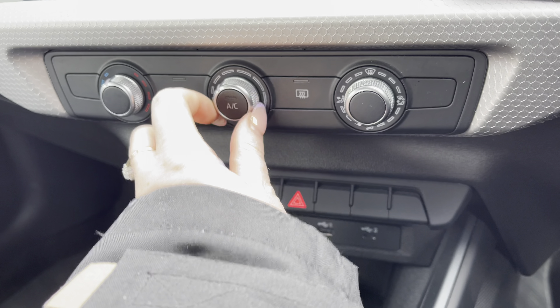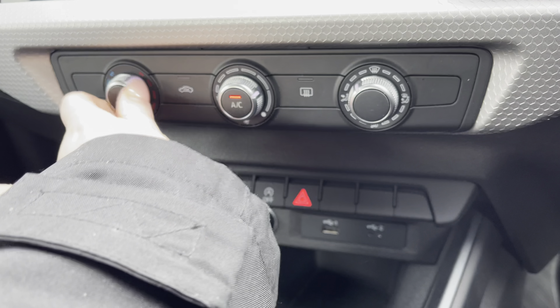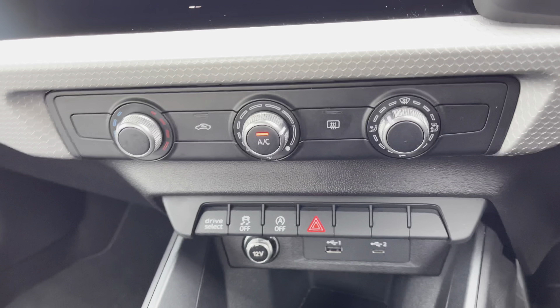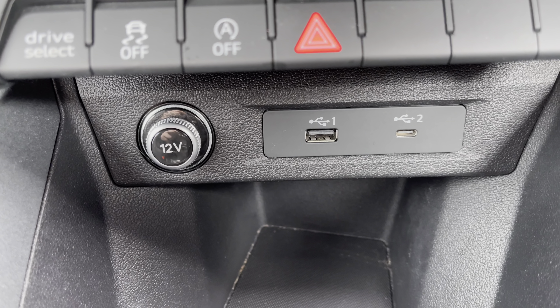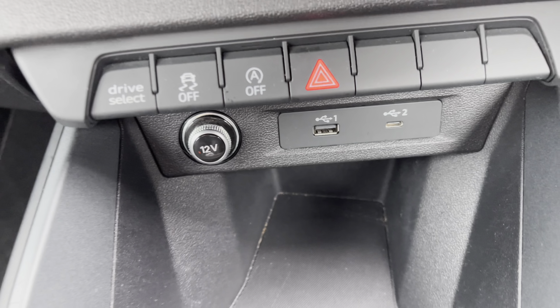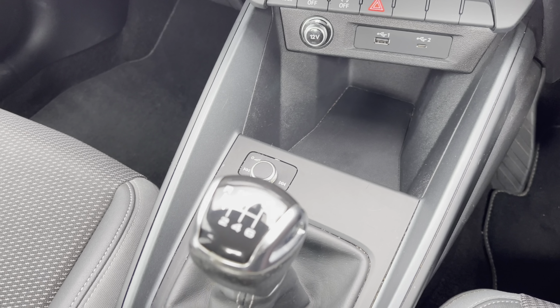Below you have the manual air conditioning so both driver and passenger can set their preferred temperature. Always staying connected with the 12-volt and 2 USB charging points. Finished off with the all-important 6-speed manual gearbox.